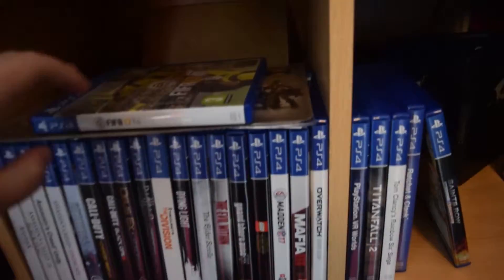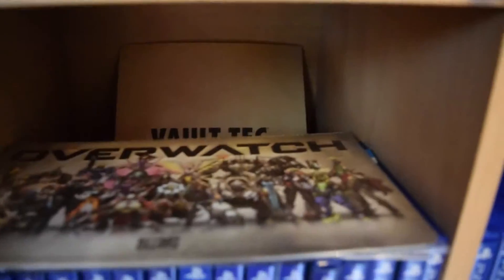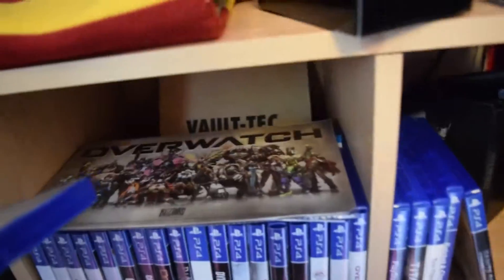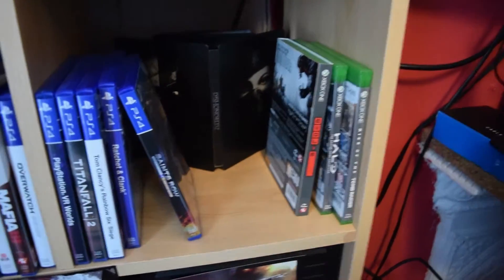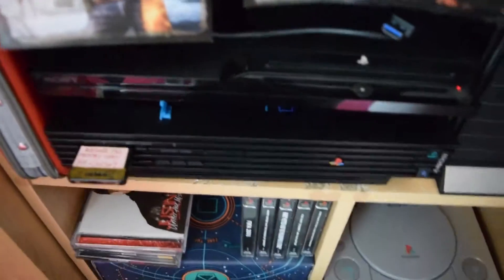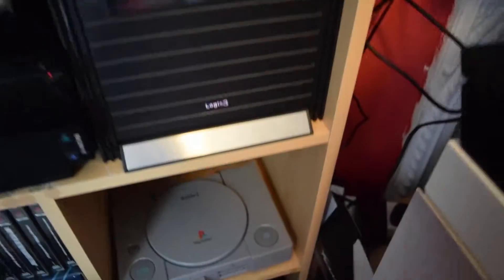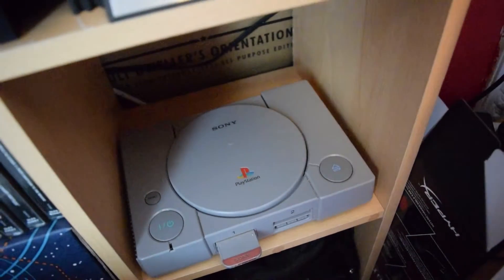Here we have my PS4 games, as well as an Overwatch plaque and Fallout postcards at the back. Three Xbox One games, because I never really played it. My PS3, my PS2 — still plugged in, raring to go. And then my PS1.